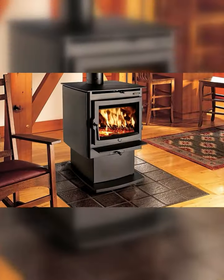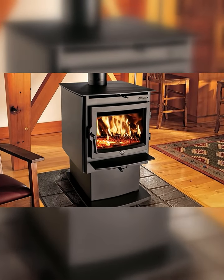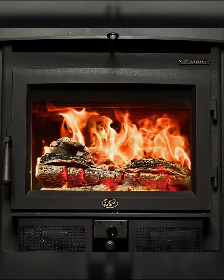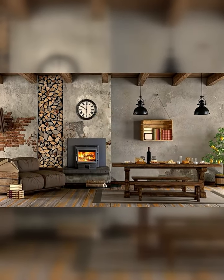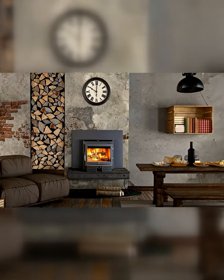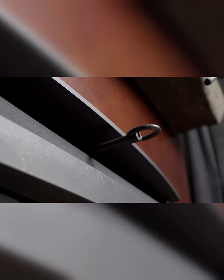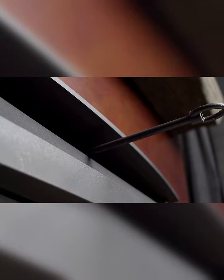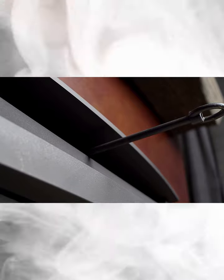The Evergreen's heavy gauge steel unibody construction and cast iron door with a large self-cleaning ceramic glass viewing area provides you with not only a beautiful wood stove, but one that will keep you warm for decades to come. The Evergreen's standard bypass damper gives you full control over the flow of smoke inside this stove, eliminating smoky startups and renewals.